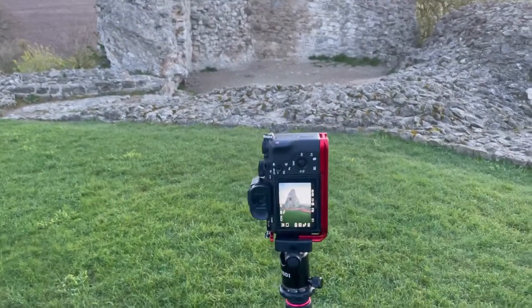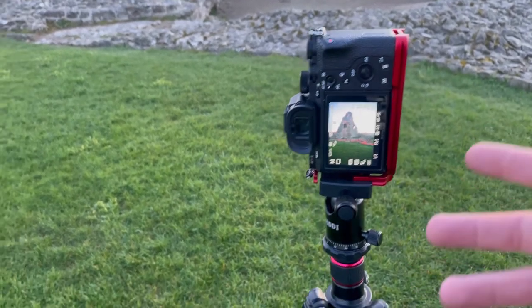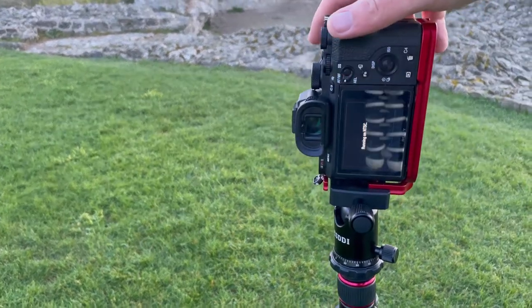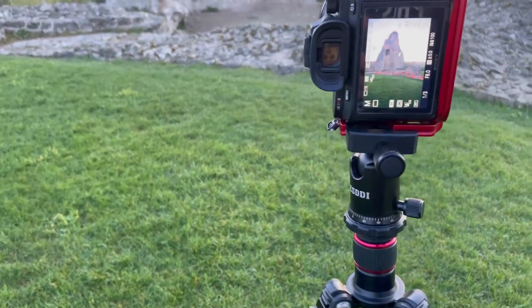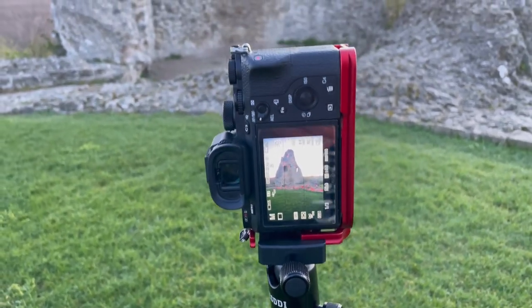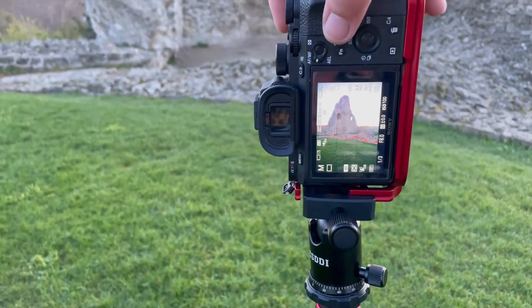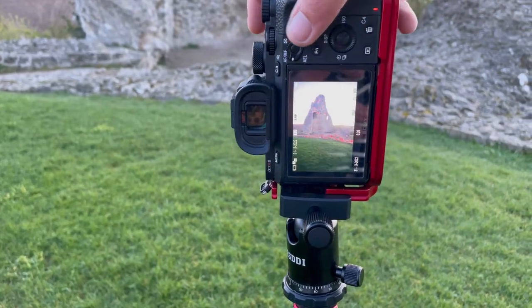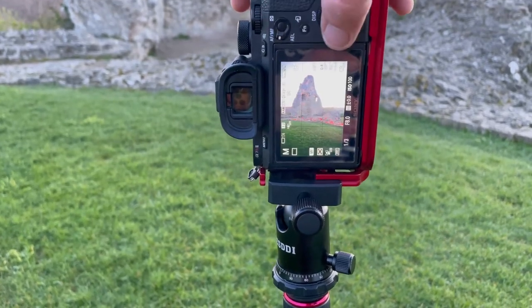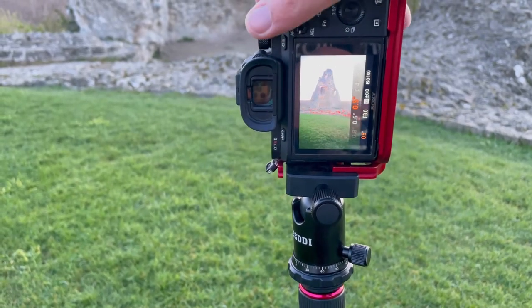Here's the sort of composition I'm going for. I'm actually finding it a little bit difficult to line one up, so we'll go with this for now. We've got f8, ISO 100, one-third of a second. I'm going to have to bracket a couple of shots either side because it is quite a high dynamic range scene. That is way blown out, so let's go to two seconds — perfect. That's going to properly expose the foreground.